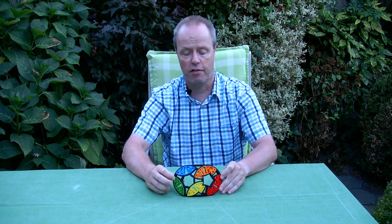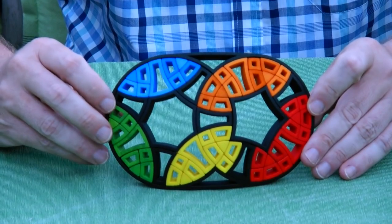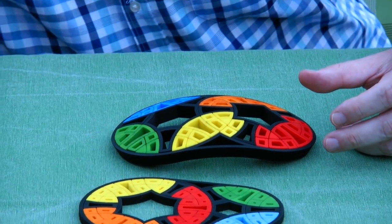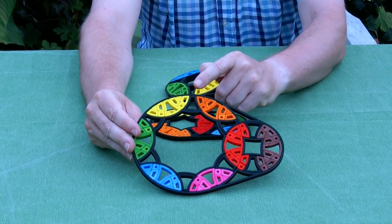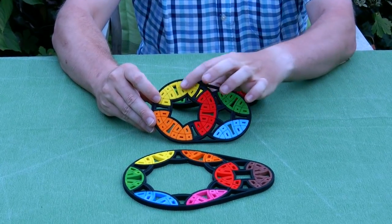Hi, I'm Oscar van Deventer and this is the weird disc 5 by 7. You can guess the name — 5 because we have a pentagon, and 7 because we have a heptagon. This puzzle started when I worked on my other weird disc puzzles — the weird disc 4 by 12 and the weird disc 6 by 6.